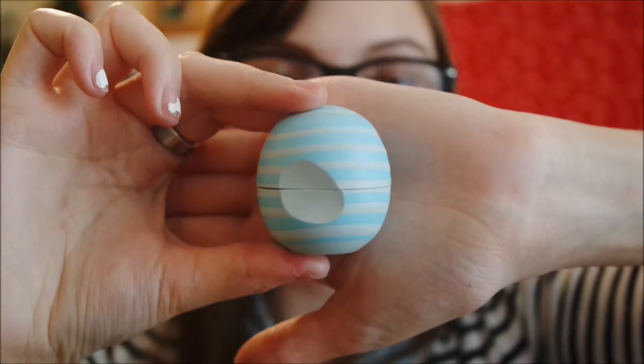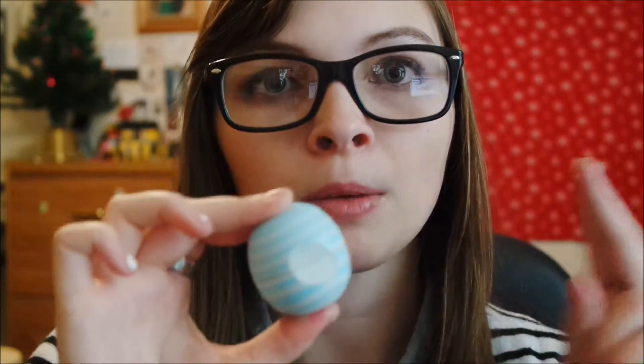My fifth makeup favorite is the EOS Bella Mint lip balm. It's really moisturizing and it smells like a cupcake or cake to me. If you like vanilla and something moisturizing with cute packaging, definitely get this.